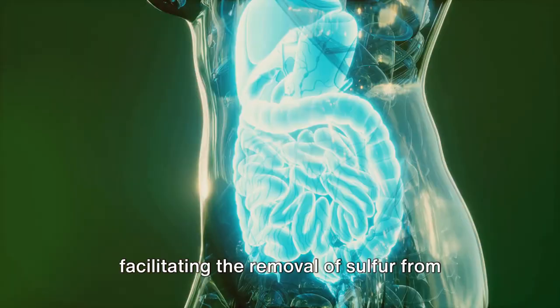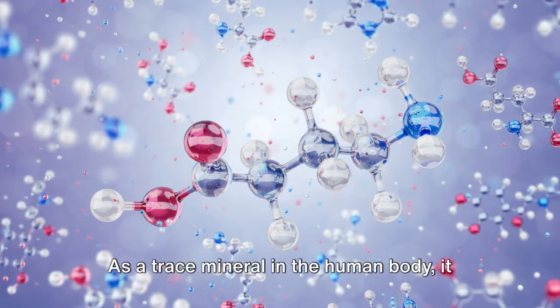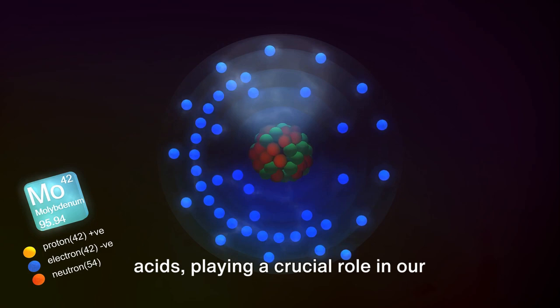Beyond its industrial applications, molybdenum is essential for life itself. As a trace mineral in the human body, it aids in the metabolism of important amino acids, playing a crucial role in our health and well-being.